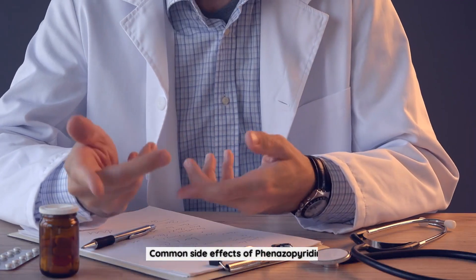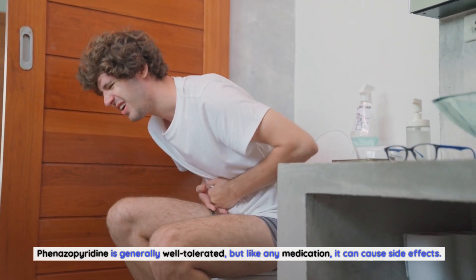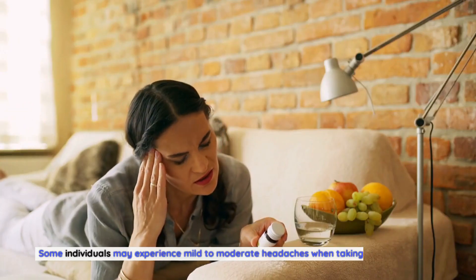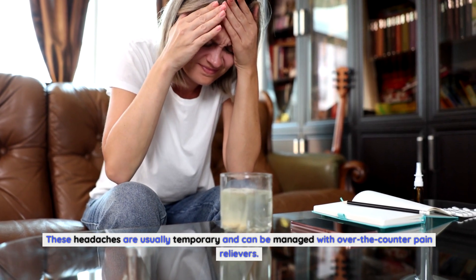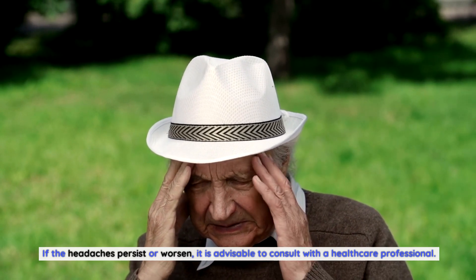Common Side Effects of Finazipuridine. Finazipuridine is generally well-tolerated, but like any medication, it can cause side effects. The most common side effects include headache — some individuals may experience mild to moderate headaches when taking finazipuridine. These headaches are usually temporary and can be managed with over-the-counter pain relievers. If the headaches persist or worsen, it is advisable to consult with a healthcare professional.